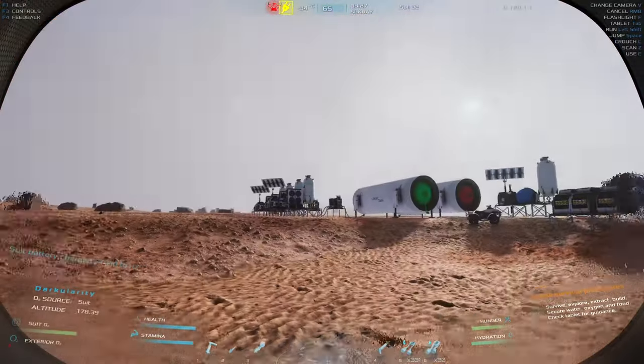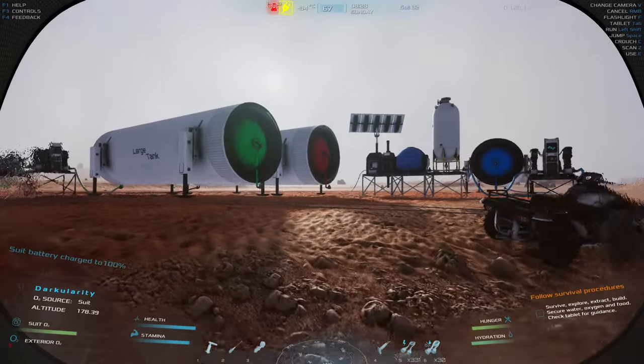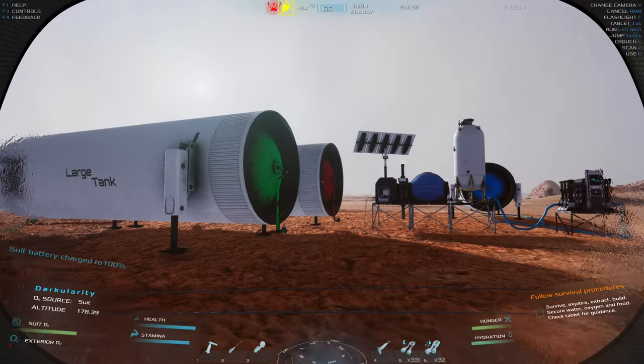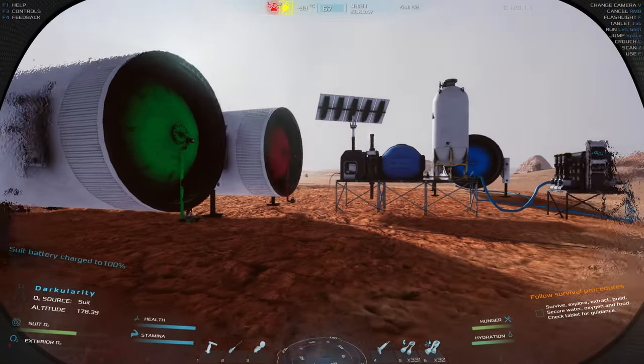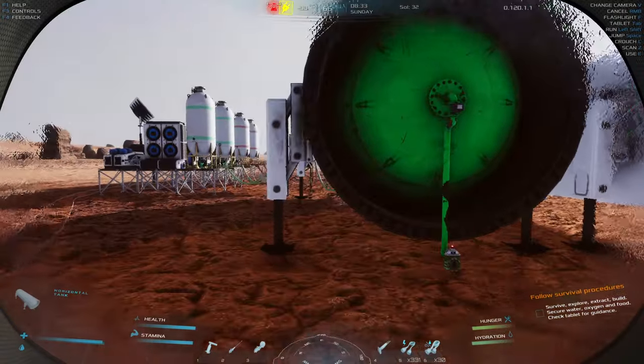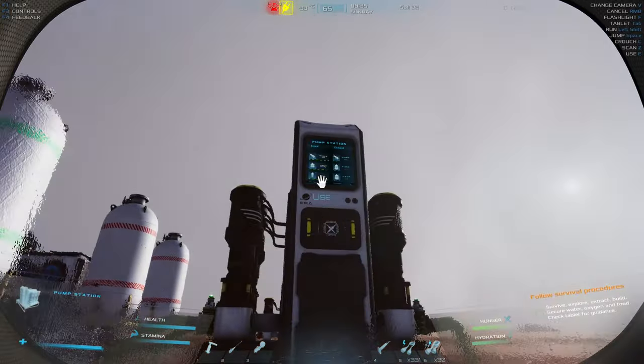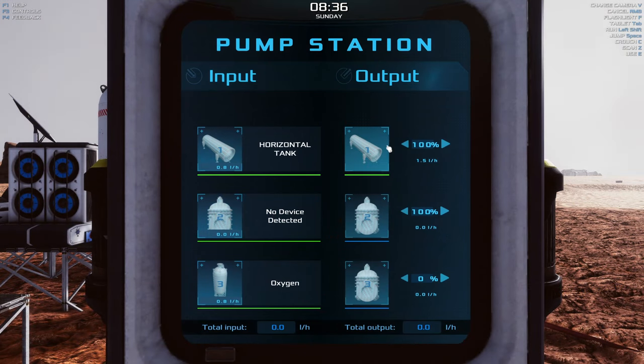I need to charge my suit real quick — let me jam my finger in here for some suit juice. Back to the task at hand. Look at our beautifully colored tanks! I wish the whole tank would change color instead of just the ends — looks kind of funny, like crayons. We have methane and oxygen being produced, but I can't tell how much we have stored.